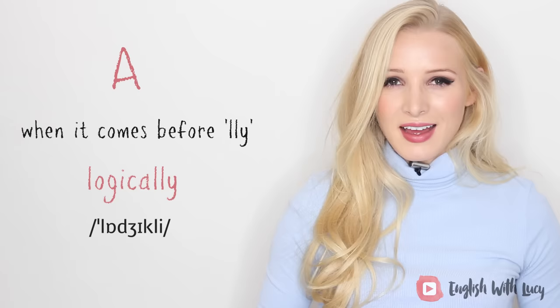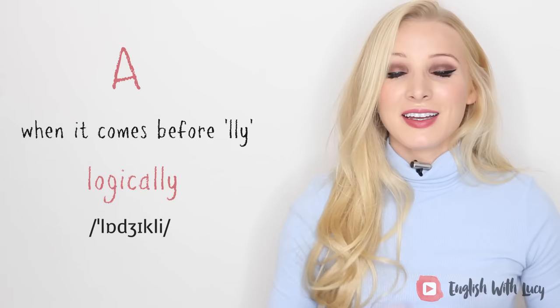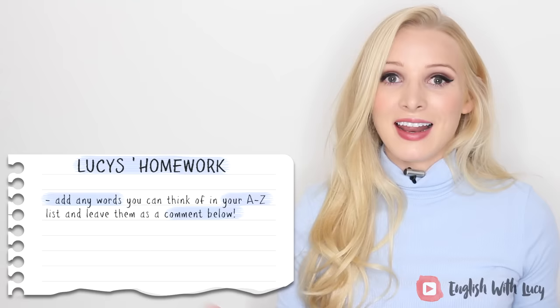When should you not pronounce the letter A? When it comes just before -LLY at the end of a word. For example, 'logically' — it should have three syllables: lo-gi-cally. We don't say 'logically,' we say 'logically.' Some other examples are 'artistically,' 'romantically,' and 'musically.' For homework, add any extra words you can think of to your A to Z list and share them in the comments. Let's see who can contribute the most words!